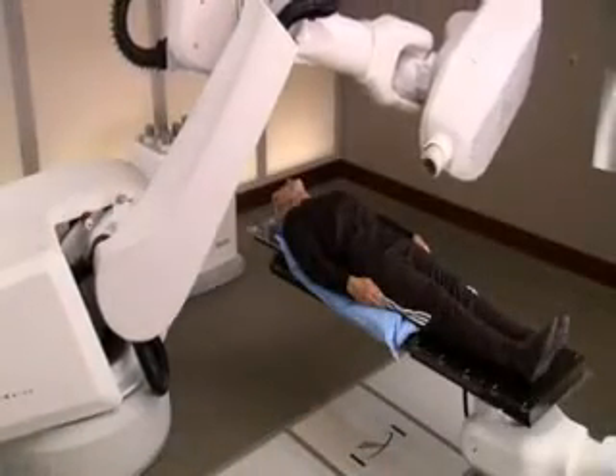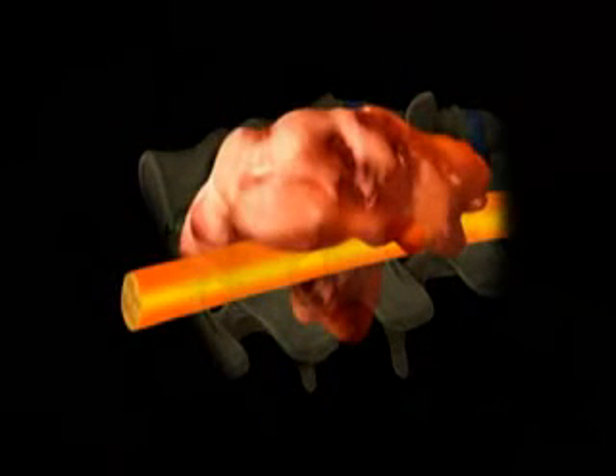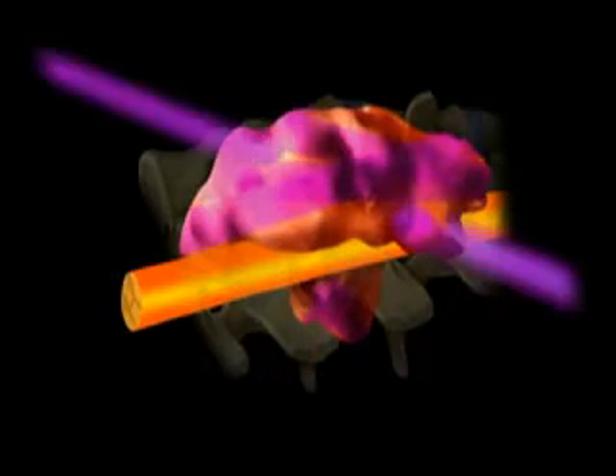At each position, the robot will stop. Then the Excite Spine software will determine precisely where the radiation should be delivered, by locking onto bony structures in your spine that are close to the tumor and following those structures as they move throughout the treatment, adjusting the radiation beam as needed.